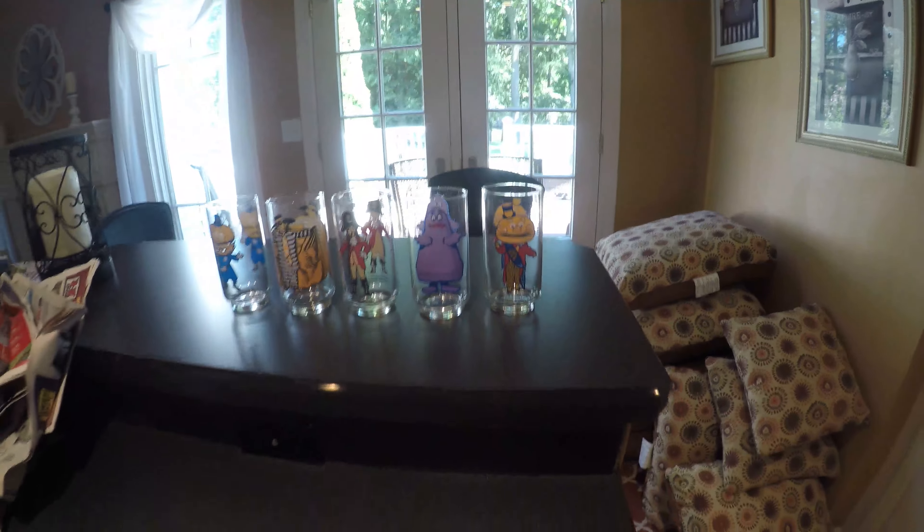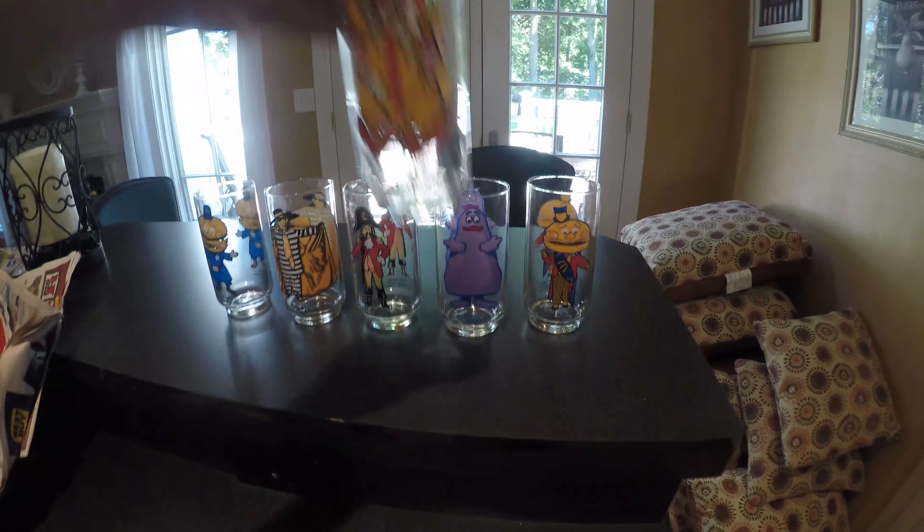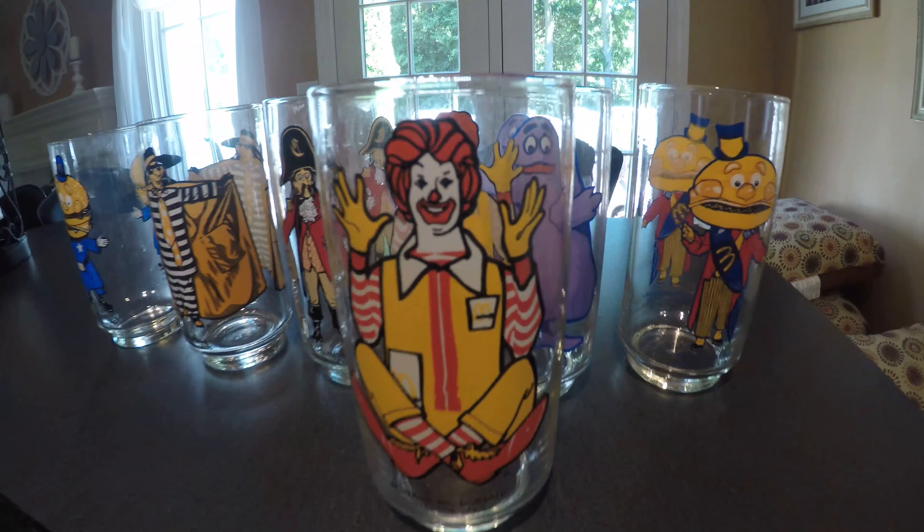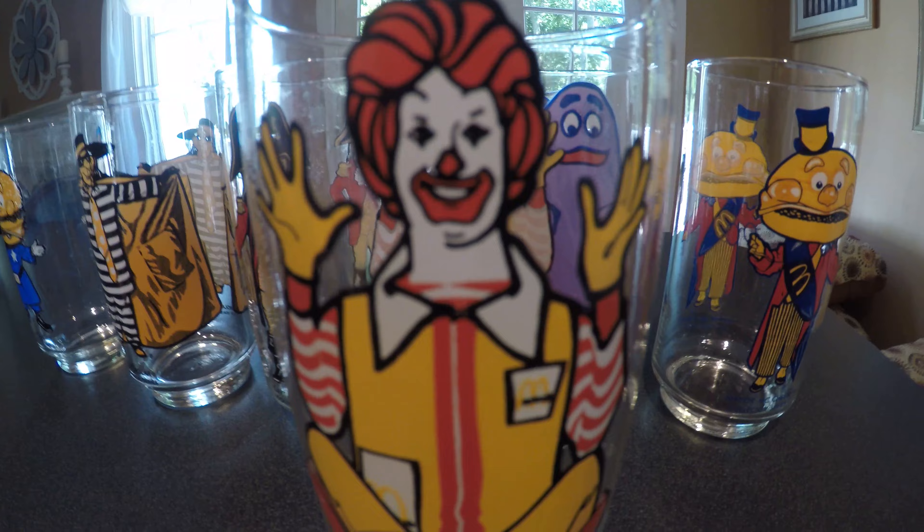There's only one guy missing — Ronnie McDonny. Say hello to everybody, Ron. Yeah, he's happy. It's a good day.